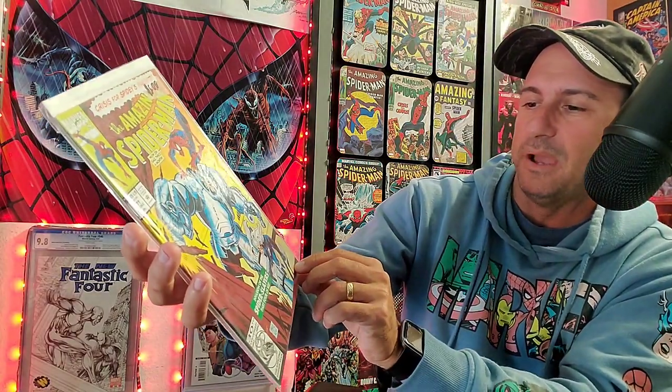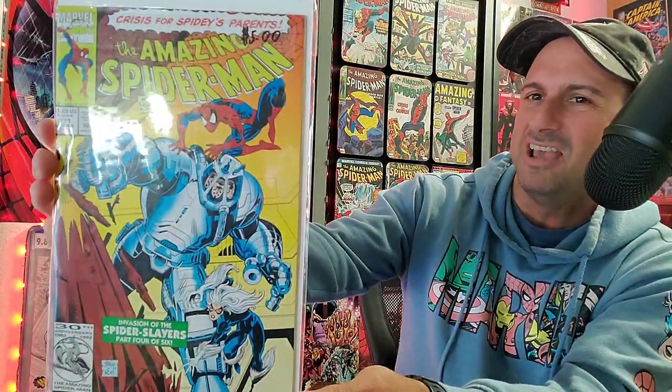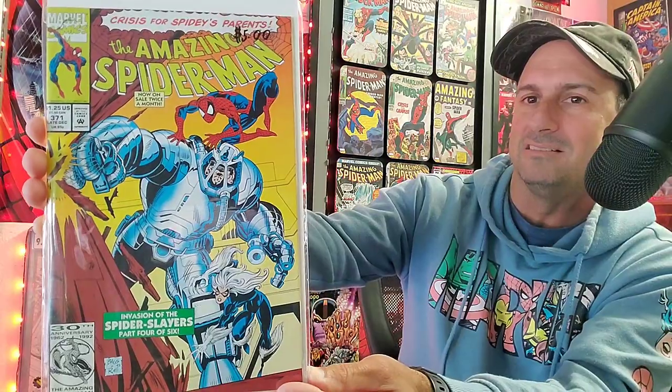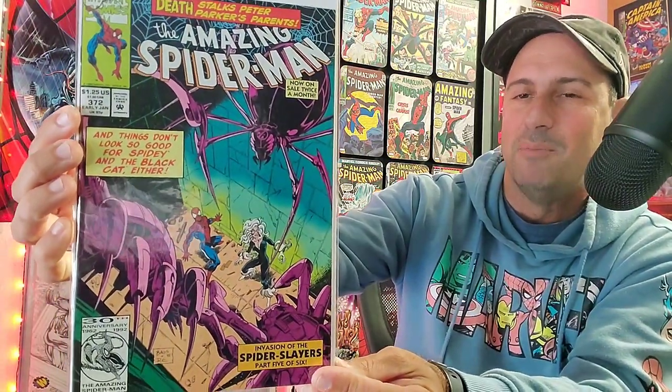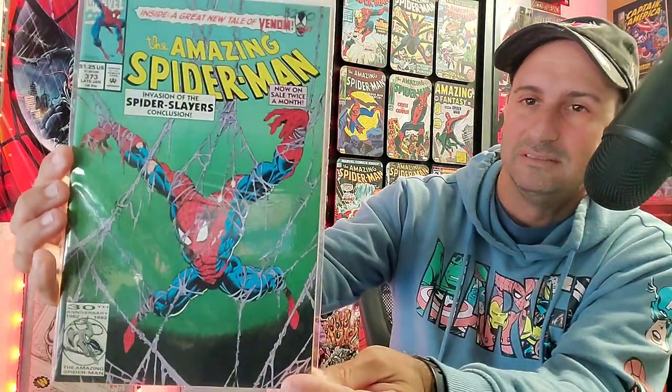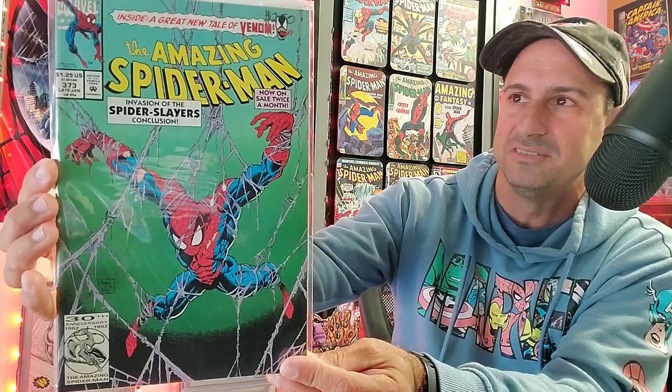And then we have issue 371 — Invasion of the Spider-Slayers Part 4 of 6. This is now on sale twice a month, in case you don't know. In fact, now it's three times a month. And then we have 372, Part 5 of 6 of the Spider-Slayers. I remember reading this story — I don't remember what it was really about beyond the Spider-Slayers. Not sure it was really that well done. But I do love this cover. This is issue 373, where Spider-Man is hanging from webs.